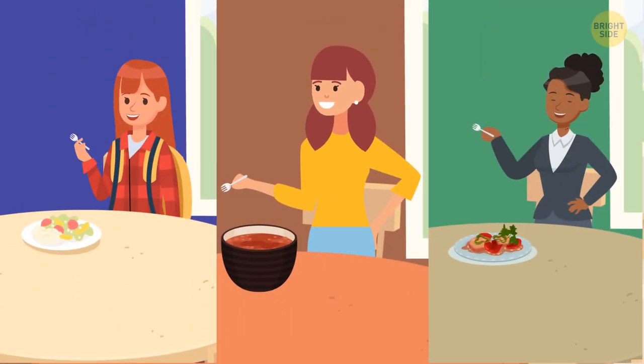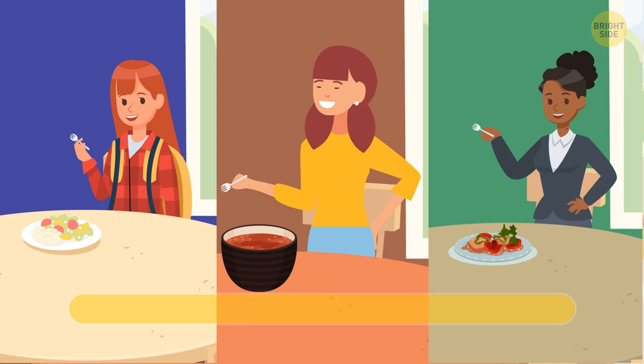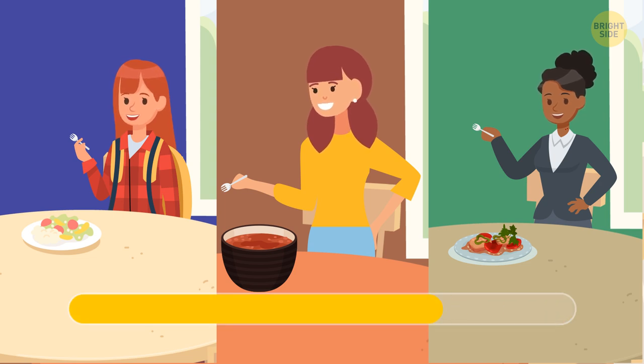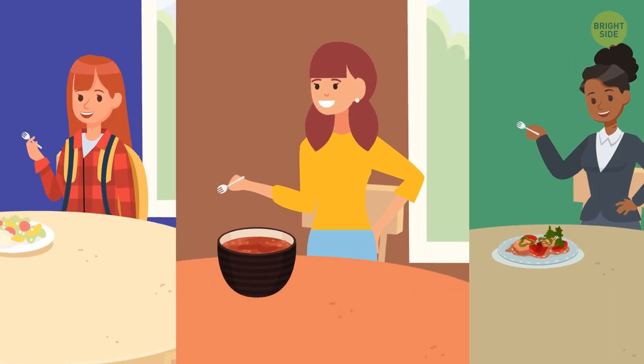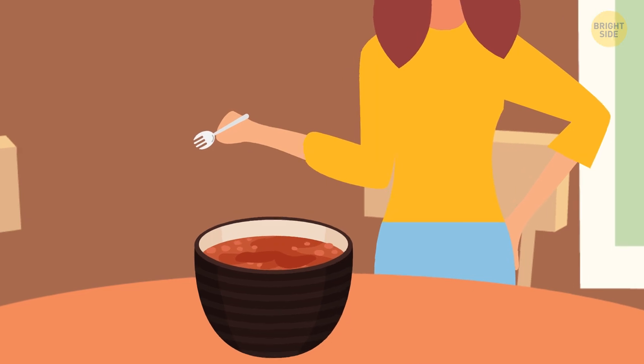Which of these three pictures has something wrong in it? The second one — the girl in it is eating her soup with a fork.